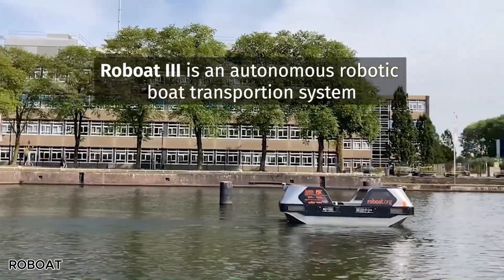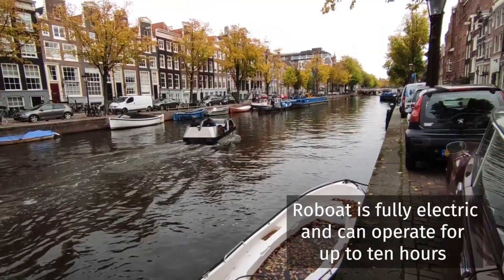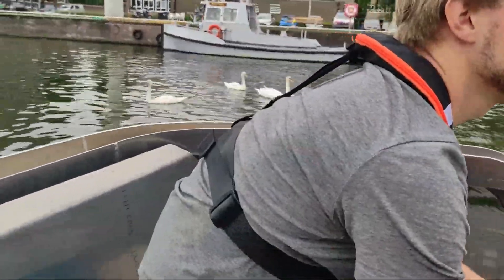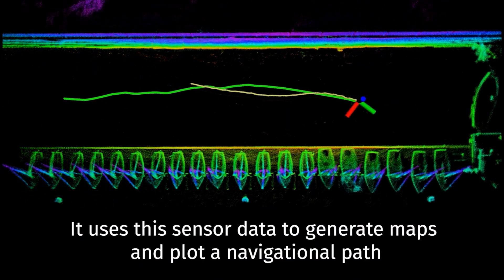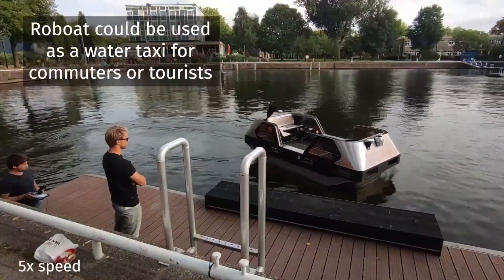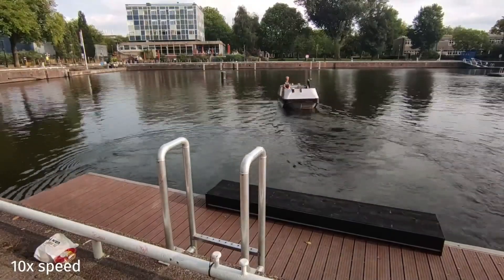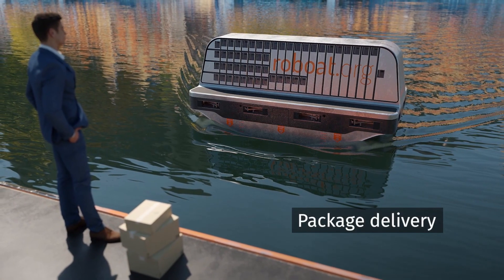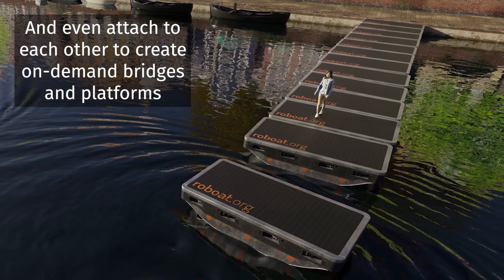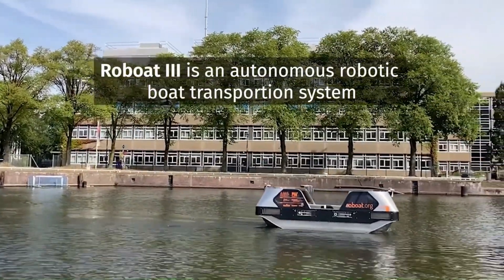Roboat 3 is a new and advanced autonomous boat designed to change how people move around in cities. This smart water vehicle can navigate by itself safely and efficiently, offering a futuristic solution for urban transportation. Built with modern technology, Roboat 3 includes high-resolution cameras, acoustic sensors, and water chemistry sensors that help it understand and react to its surroundings. The boat is part of a larger group of robotic watercraft and underwater vehicles, often developed and tested in events like the RoboNation RoboSub competition.